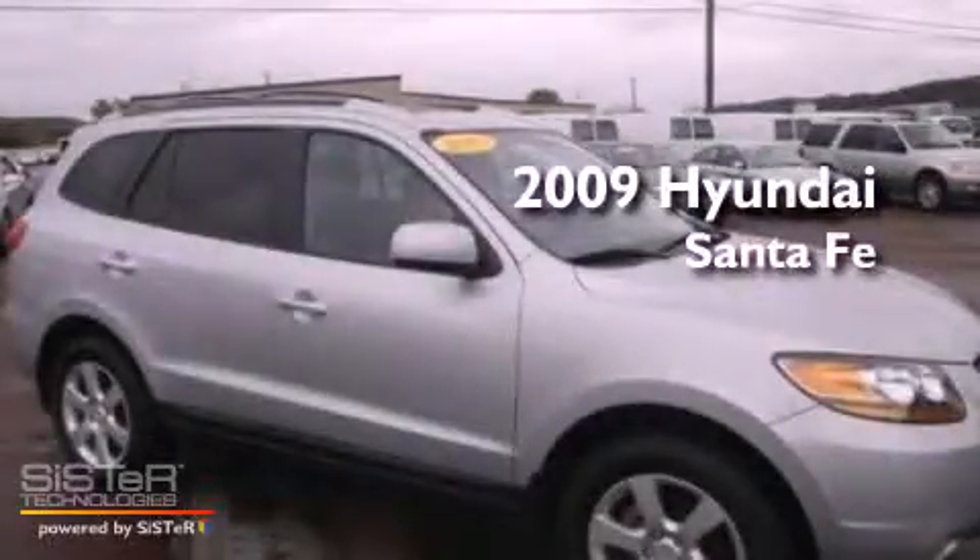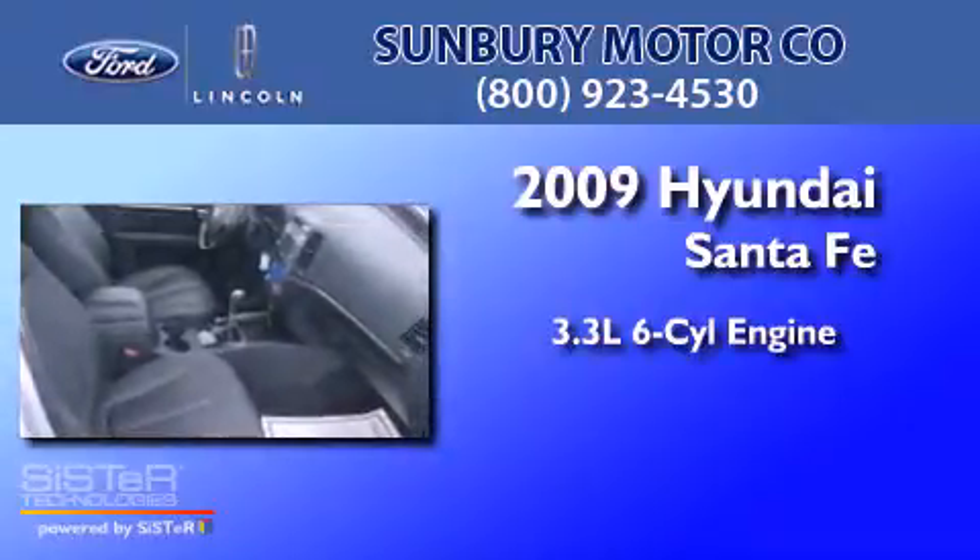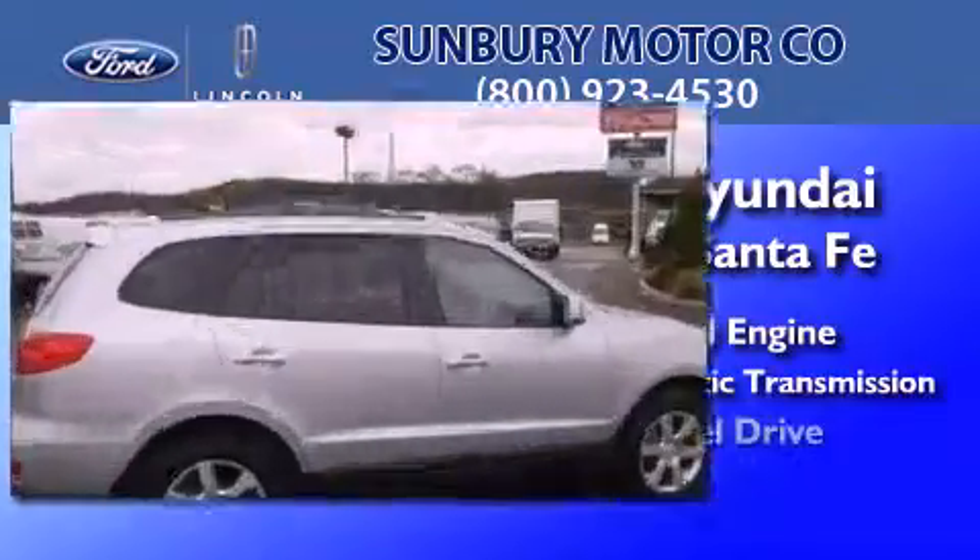This is a 2009 Hyundai Santa Fe. It features a 3.3-liter, six-cylinder engine, a five-speed automatic transmission, and all-wheel drive.